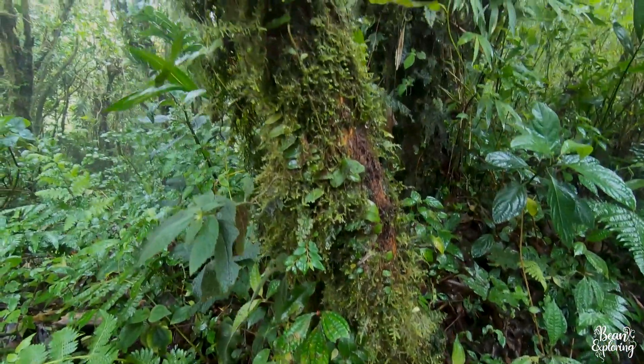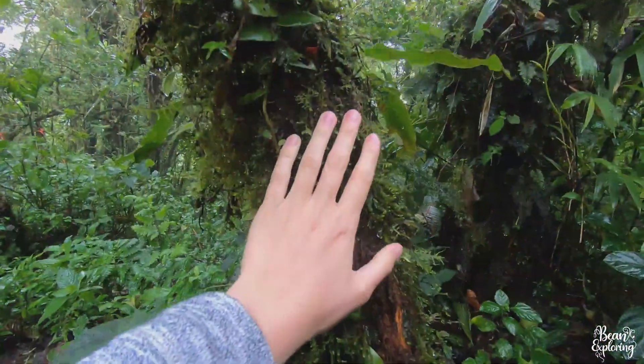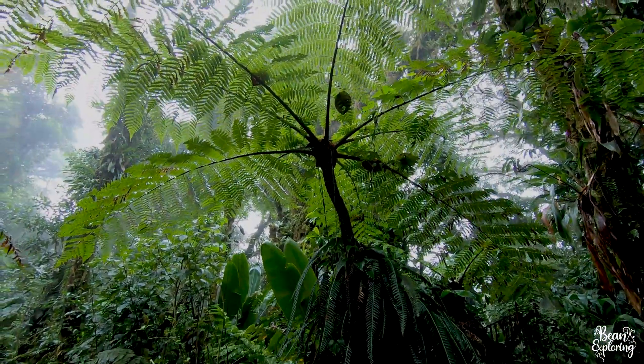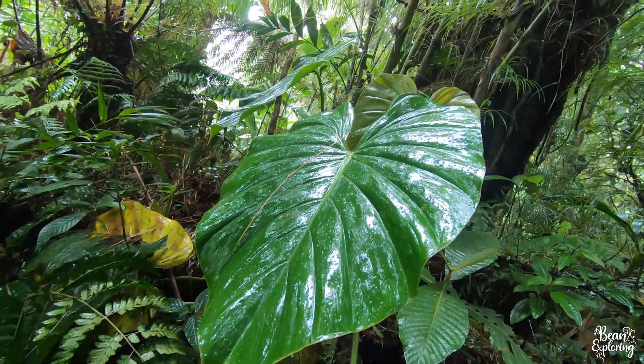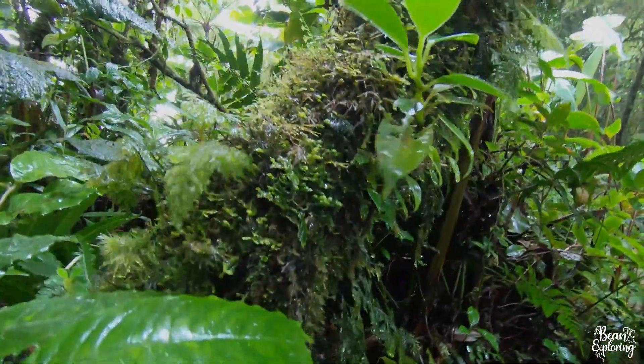In the cloud forest there is so much competition for space and for light that pretty much nearly every surface is covered in plants. On trees you'll find epiphytes, air plants, mosses, and tree ferns, which are very good at adapting to find a path to find light. It goes even beyond my knowledge — there's just so much, and I've been learning quite a lot about all the different plant life here. It really is astounding and the green is endless.